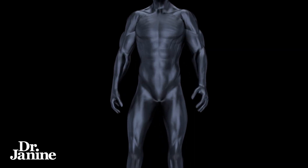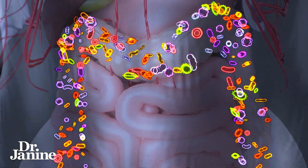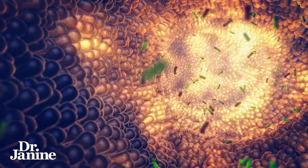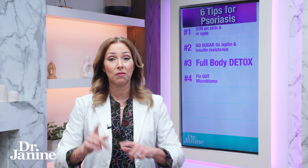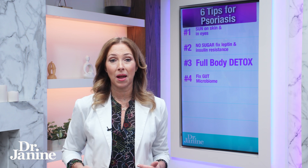Number four: fix that gut microbiome. If you have an imbalance between your good and bad bacteria in the gut, that live micro-ecology needs to be fixed. That has a lot to do with what we're seeing externally on the skin — especially if you have psoriasis, you've got to fix that leaky gut and that gut microbiome.